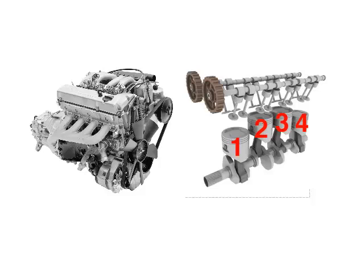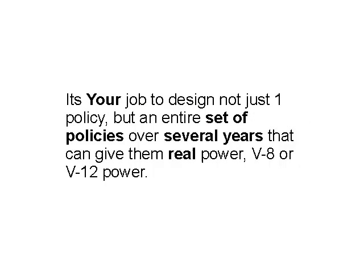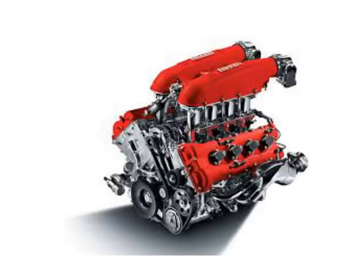Just as smaller policies will underpower the IBC system, it's your job to design not just one policy but an entire set of policies over several years that can give them real power — V8 or V12 power. This is the V8 engine that goes into a Ferrari F430. It develops over 700 horsepower, takes that car zero to sixty in three point three seconds, with a top speed over two hundred and three miles an hour. Now that's performance.